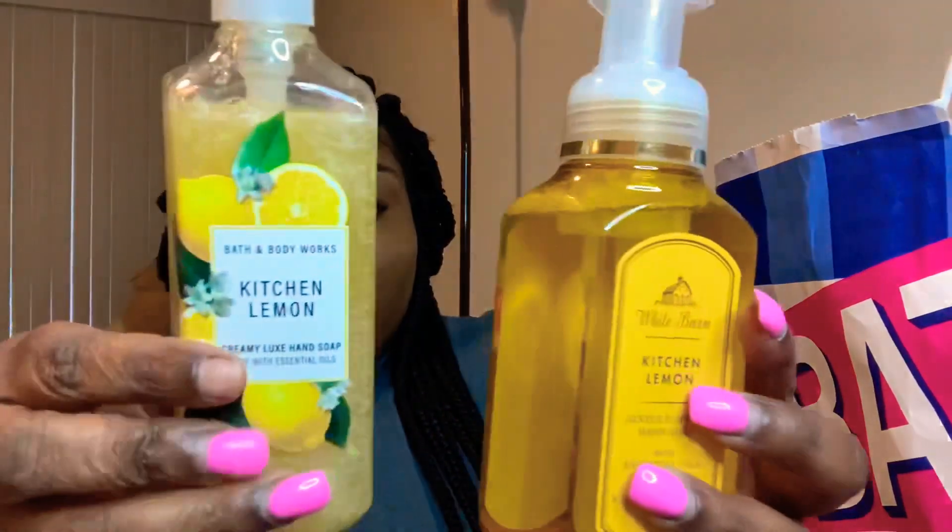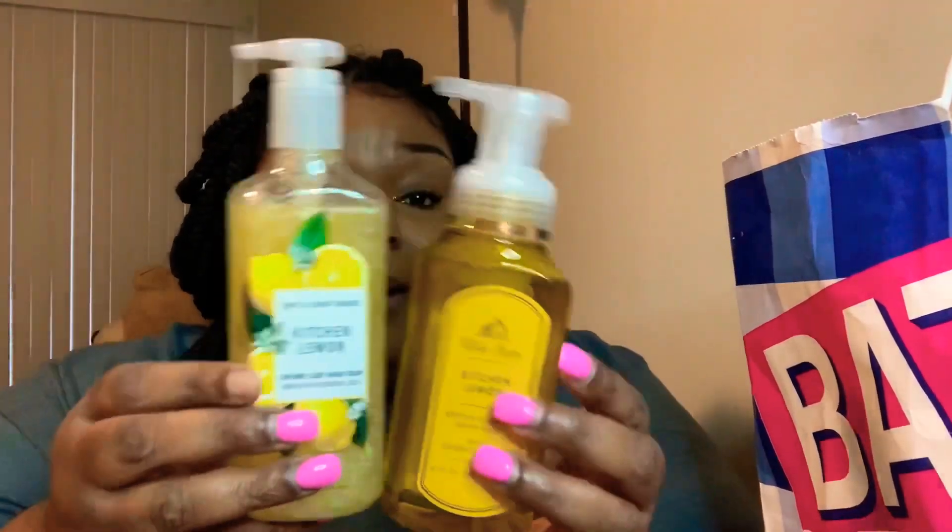Last but not least, I also picked up another Kitchen Lemon, but this one is the Creamy Luxe Hand Soap — you can see the difference between the two formulas. So I got three Kitchen Lemon soaps total for my kitchen. I also picked up the Japanese Cherry Blossom in the Creamy Luxe Hand Soap. I used to buy this scent in the lotions and sprays but never had the hand soap, so when I saw it I had to grab it.